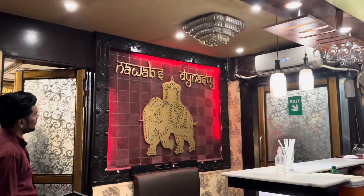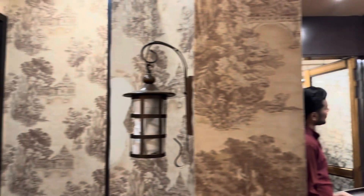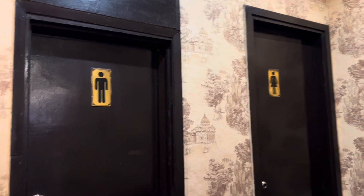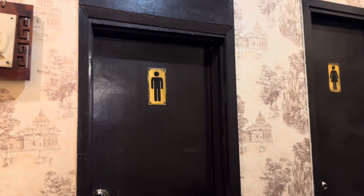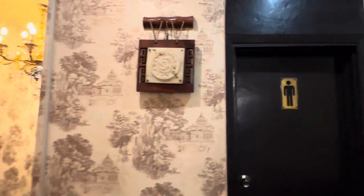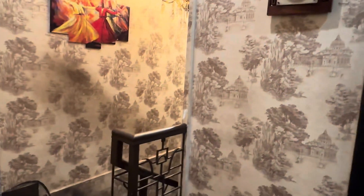This is how it looks from the inside. They have seating for a private party, and then in the basement they have the actual seating for walk-in customers.